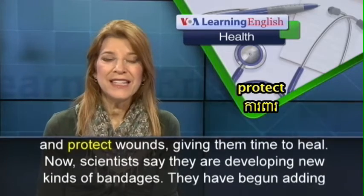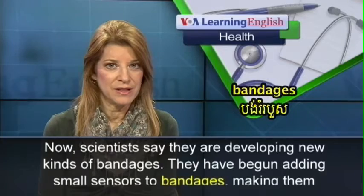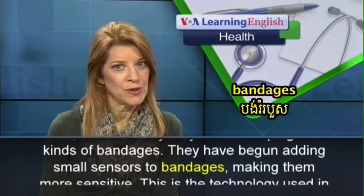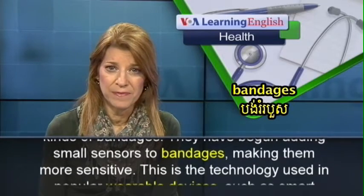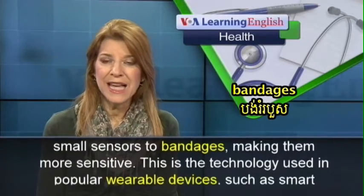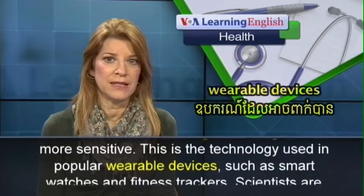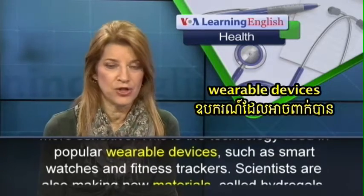Now, scientists say they are developing new kinds of bandages. They have begun adding small sensors to bandages, making them more sensitive. This is the technology used in popular wearable devices, such as smart watches and fitness trackers.